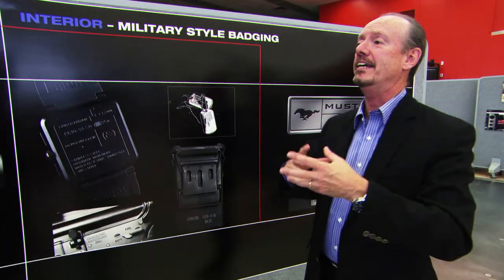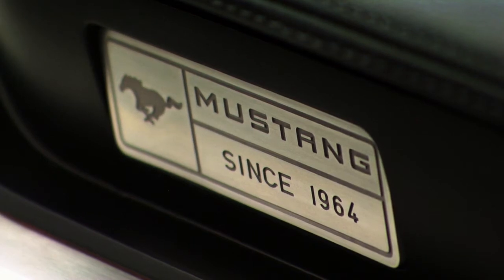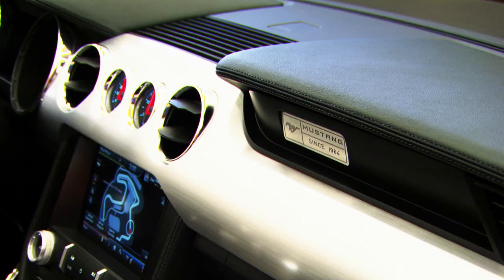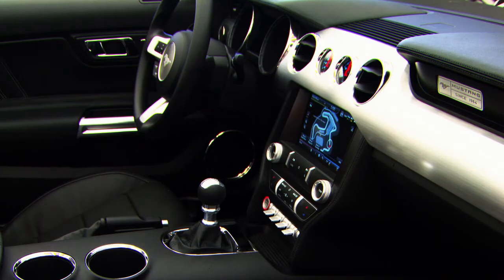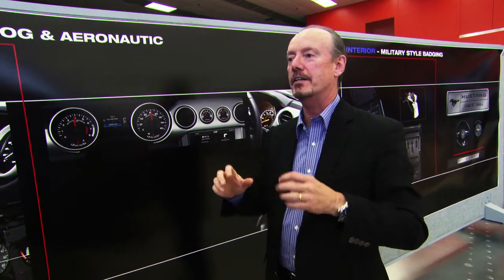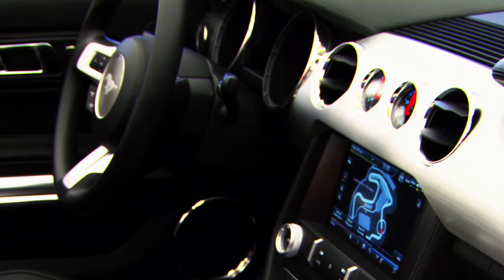We really keyed in on this military-style badging — straightforward, the information is there, and that was extremely important for us as well. We wanted everything to be just like a cockpit of an airplane. The gauges are right there in your face, the toggle switches are right there, and all the information is right where it needs to be.